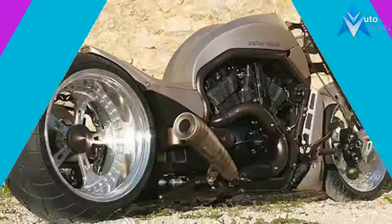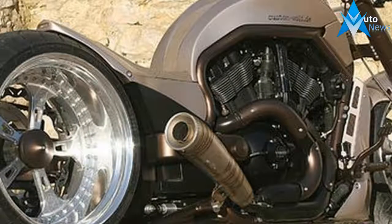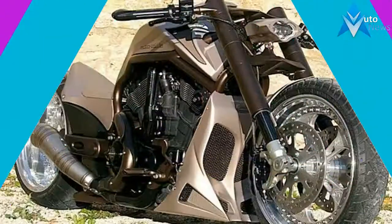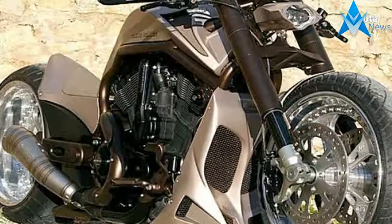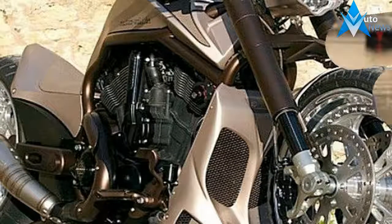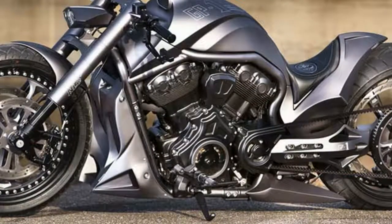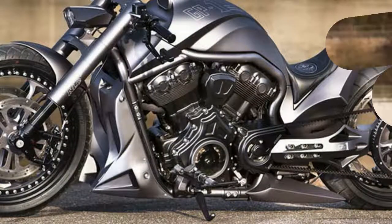It is also worthy of mention that the stopping power is assured by a set of capable Brembo brakes with ABS. The 2014 Harley-Davidson V-Rod Muscle is offered with a starting price of $15,849. Hit the jump for more information on the 2014 Harley-Davidson V-Rod Muscle.